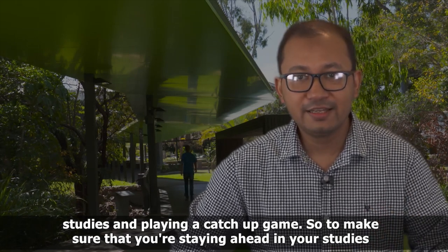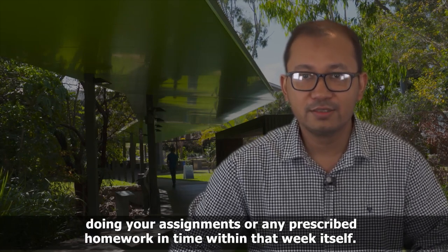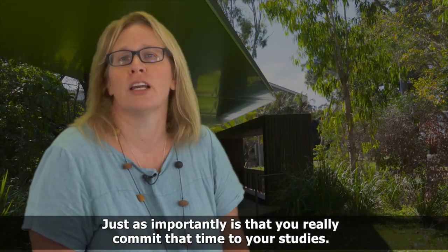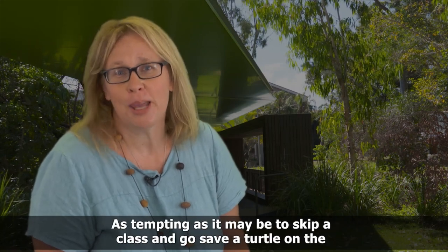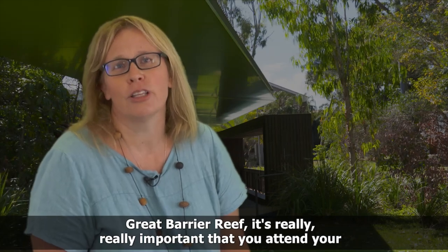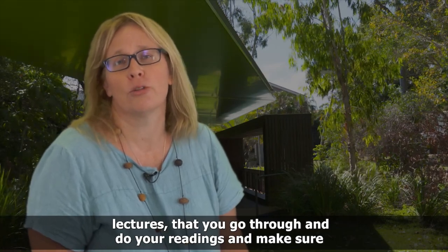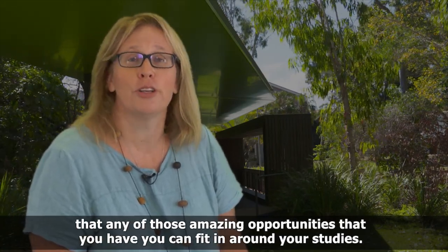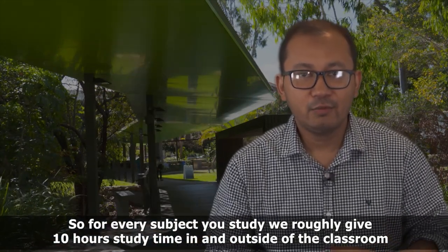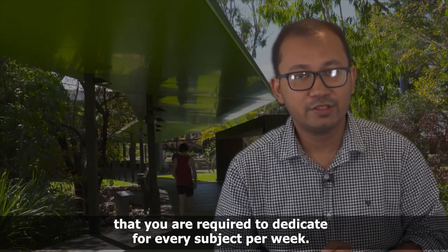To make sure that you're staying ahead in your studies, don't miss any lectures and tutorials, and do your assignments or any prescribed homework within that week itself. Just as importantly, you really need to commit that time to your studies. As tempting as it may be to skip a class and go save a turtle on the Great Barrier Reef, it's really important that you attend your lectures and do your readings. For every subject you study, we roughly give a 10-hour study time in and outside of the classroom per week.